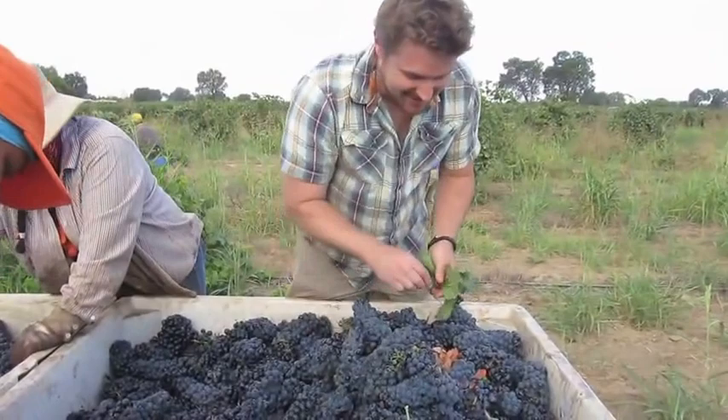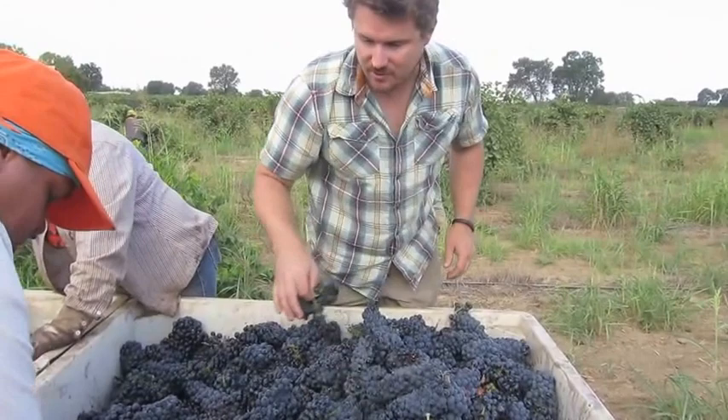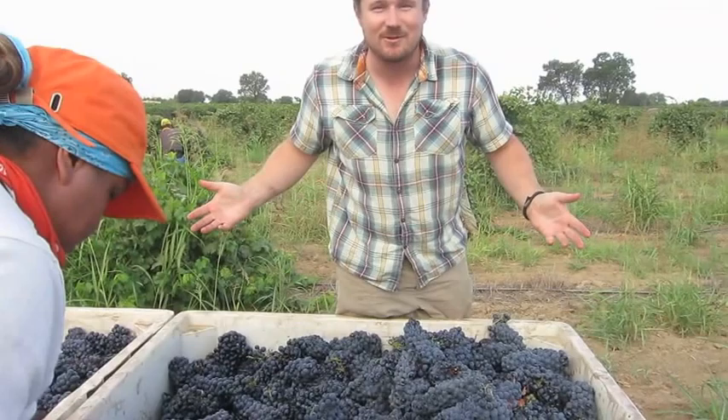Picking Stampede Vineyard, our first pick for red out of Lodi. It's looking really good in Lodi, as in Bordeaux — every vintage is a vintage of the century, and I think we're off to a good start.